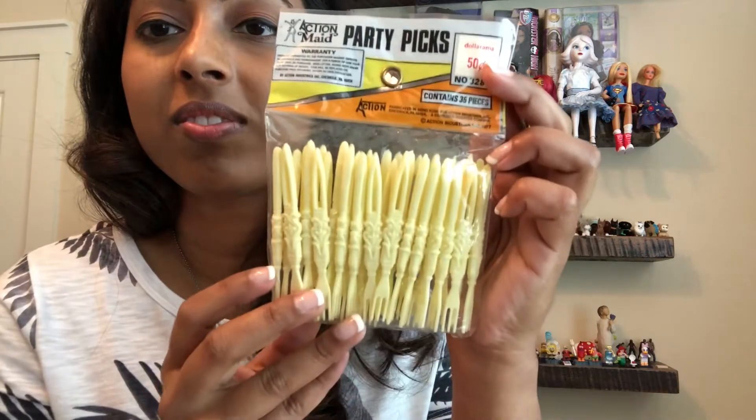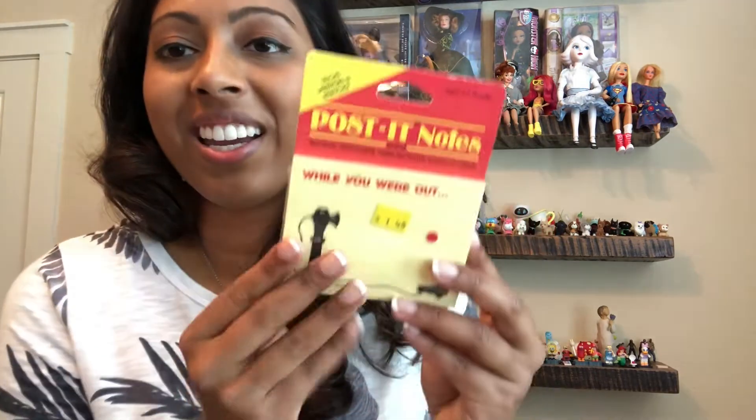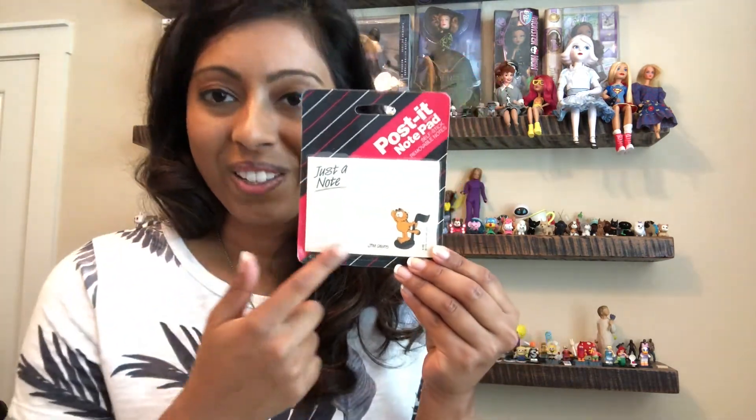We have some order picks from 1977 — just the plastic kind. There were these post-it notes that say 'while you were out' and I liked that it had this older phone on it, so there's a couple of those. There are these party badges — I guess they're stickers by Eureka. And then we have a Garfield post-it. I watched Garfield a lot growing up, so when I saw that I had to pick it up.